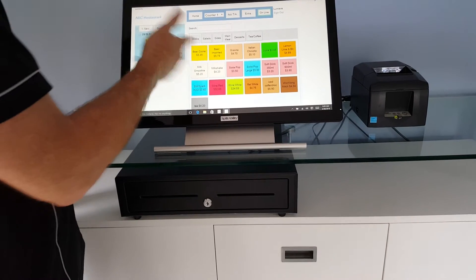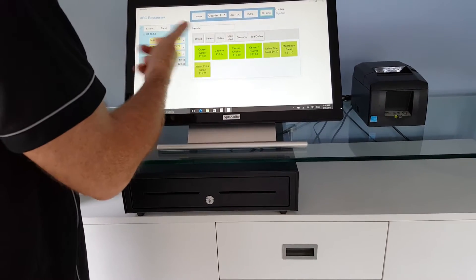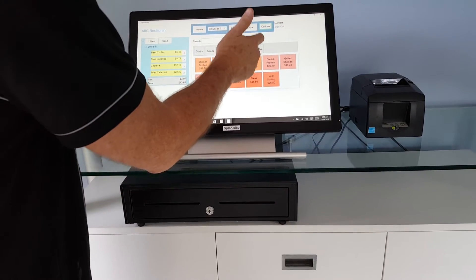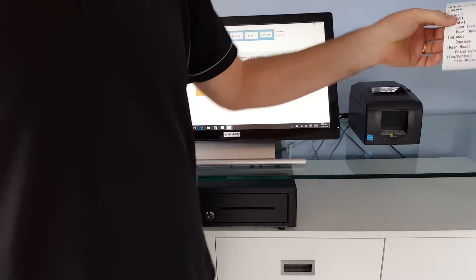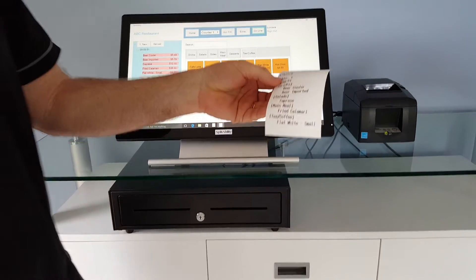So every tap gets an order. Some drinks, some sides, main meals, tea or coffee. We hit the send button and you can see instantly the print head straight through to the kitchen.